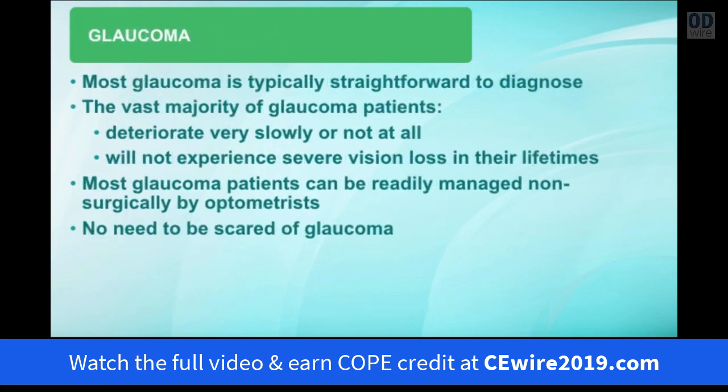Having said that, most glaucoma is typically very straightforward to diagnose and doesn't form much of a clinical challenge. The vast majority of glaucoma patients don't deteriorate, or deteriorate very slowly over time once their treatment has been initiated. Most glaucoma patients will not experience severe vision loss in their lifetimes, and the vast majority can be readily managed non-surgically by their optometrist. So really there's no need to be scared of glaucoma.